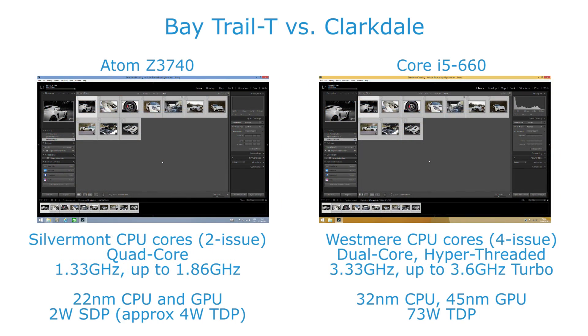Moving on to CPU performance and using our own Lightroom 5 based test, we're carrying out an export here, and the Atom doesn't fare so well against the first generation i5. In total, if we let the test run all the way through — which takes some time — we'd be looking at about three times the amount of time for the Atom to complete versus the Core i5.